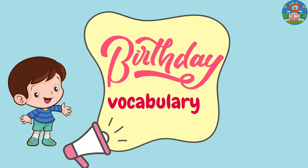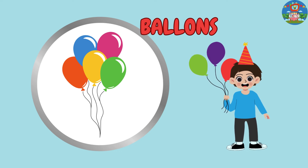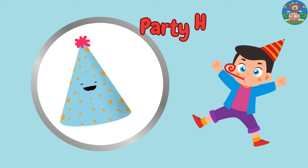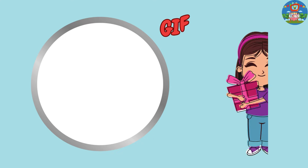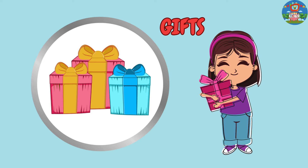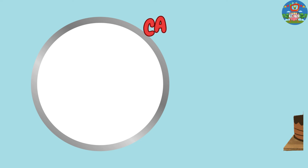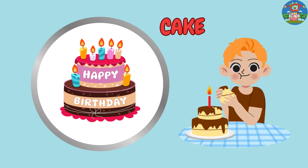Now, let's see some birthday vocabulary. Balloons: inflatable objects used as decorations for birthday parties. Party hat: a festive hat worn by guests at birthday parties. Gifts: items given to someone to mark their birthday, often wrapped in decorative paper. Candles: usually placed on a birthday cake and lit for making a wish. Cake: a sweet dessert typically baked for birthdays, often with candles on top.